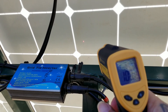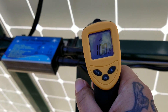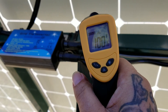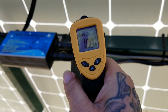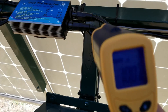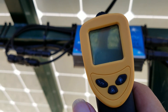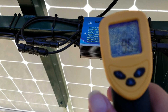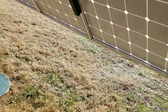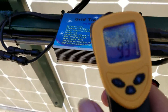Using the laser pointer on the LCD screen of the infrared thermometer, the back of the solar panel is measuring about 100 degrees. Sorry for the traffic noise behind me. The surface temperature of the inverters — at least that one — seems to be about 94 degrees. The next one is about 93 degrees.